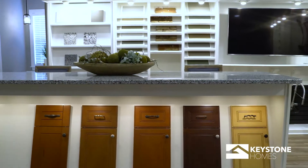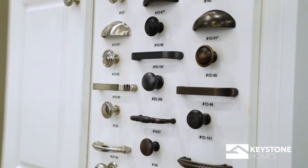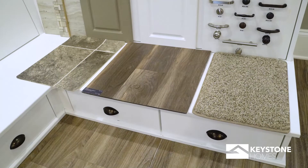Our large selection of exterior materials and finishes are just the beginning. From there, make your way to our interior must-haves, such as cabinetry, countertops, flooring, and more.